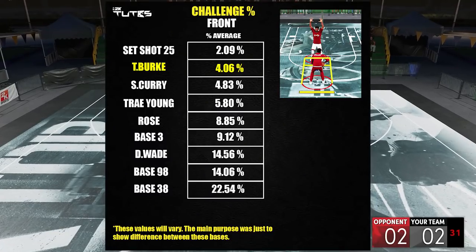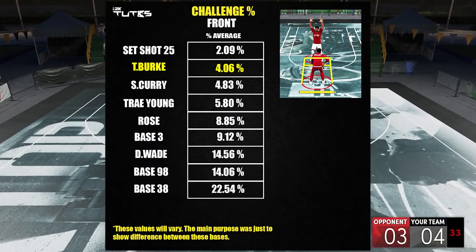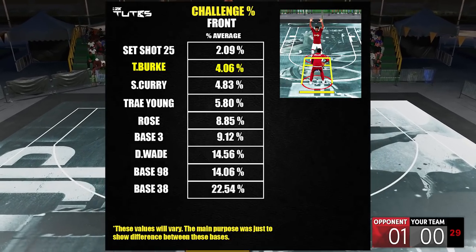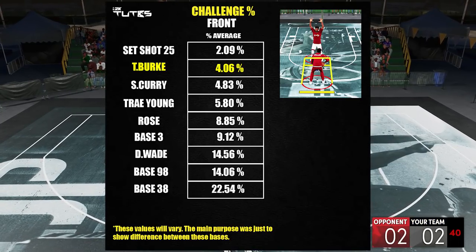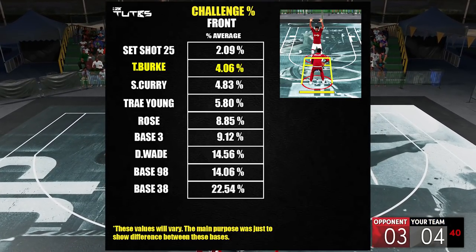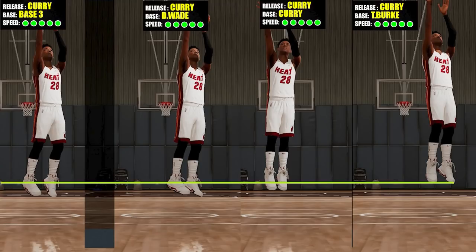And now for the front challenge. Surprisingly, even though it has one of the slowest shot speeds of all those, the challenge reduction is really good — just behind set shot 25, which is on top so far. So this one reminds us that it's not all about the shot speed. Your front drift, your side drift, and your elevation really matter as well. One potential reason is the super high elevation — I think it's kind of obvious here that it's really high, the Trey Burke base.